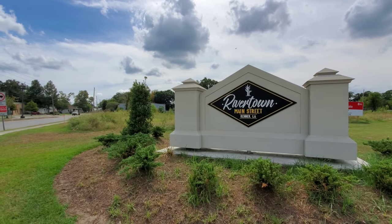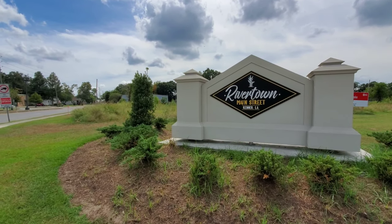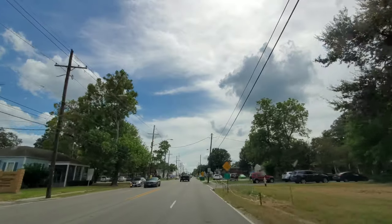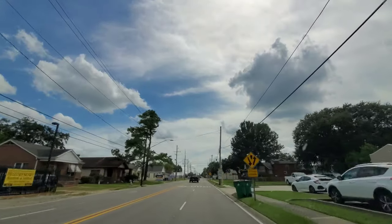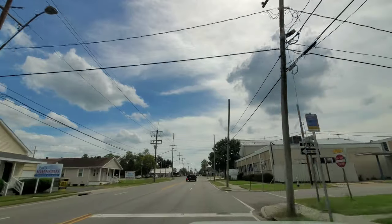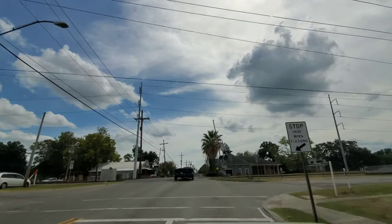Just outside of New Orleans in the city of Kenner is an area known as Rivertown. It is their downtown district featuring restaurants, shops, and museums. There's a pretty rich history in Rivertown that goes back quite a few years. Today I'm going to bring you back to the 80s. You see, along with the museums and the restaurants and shops that adorn the main street of Rivertown in Kenner, an experimental mode of transportation to downtown New Orleans was created in the 80s, and it's coming right up here on the right.